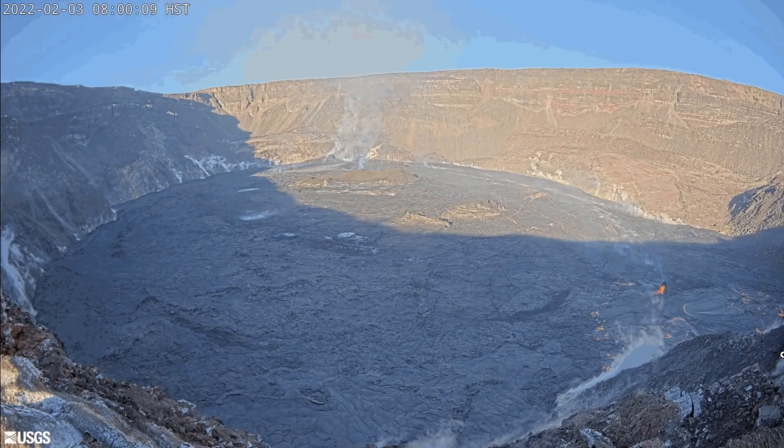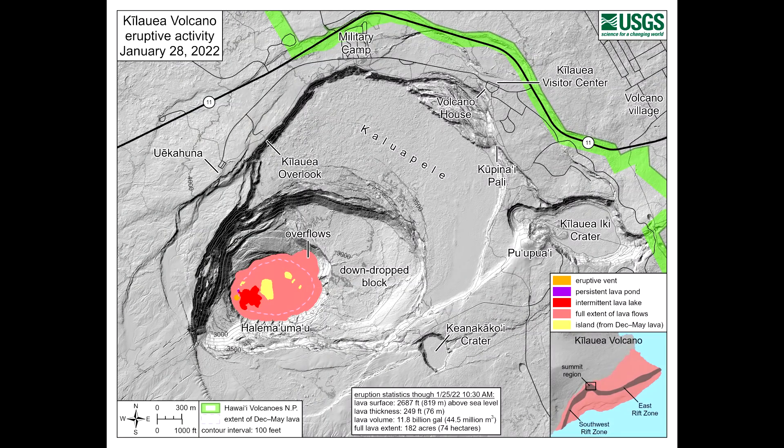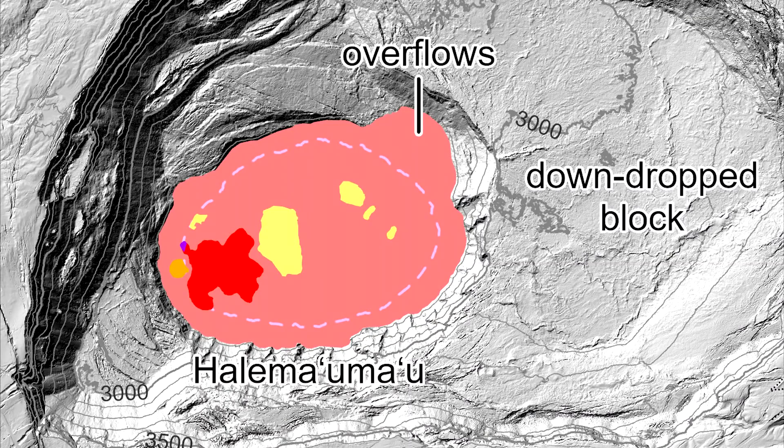The location of the spatter cone relative to the main eruptive vent can be seen on this webcam. The U.S. Geological Survey published this reference map on January 28th, laying out the current footprint of the ongoing eruption.